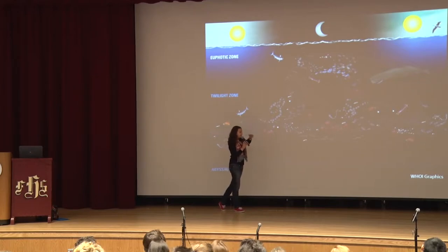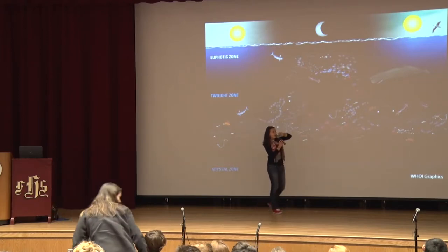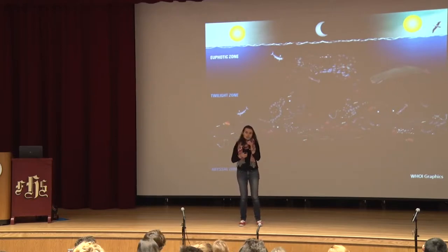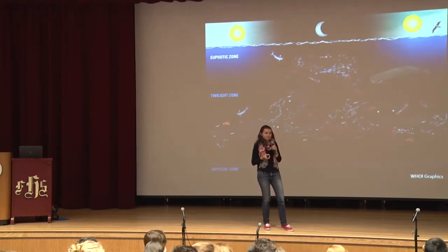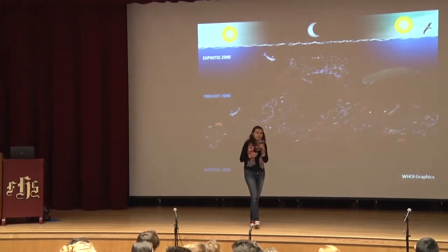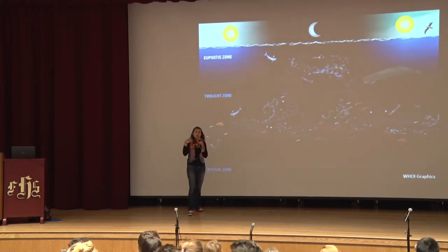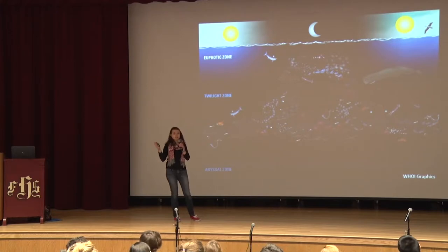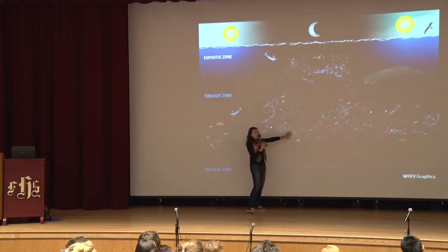Then the sun sets. Every day when the sun sets, thousands and thousands — millions, probably billions — of animals move up to the surface of the ocean. Why do you think they go to the surface at night? Why would they make this huge migration twice a day? It takes a lot of energy — why would they bother? — They can hide under the cover of darkness from predators, and they can go up to these surface-lit waters where there's lots of photosynthesis, lots of food at the base of the food web. So the sun goes down, twilight zone animals go up. Not all of them migrate — some actually do stay in the twilight zone — but a lot of them migrate. Then as the sun starts coming up, they're all diving back down.